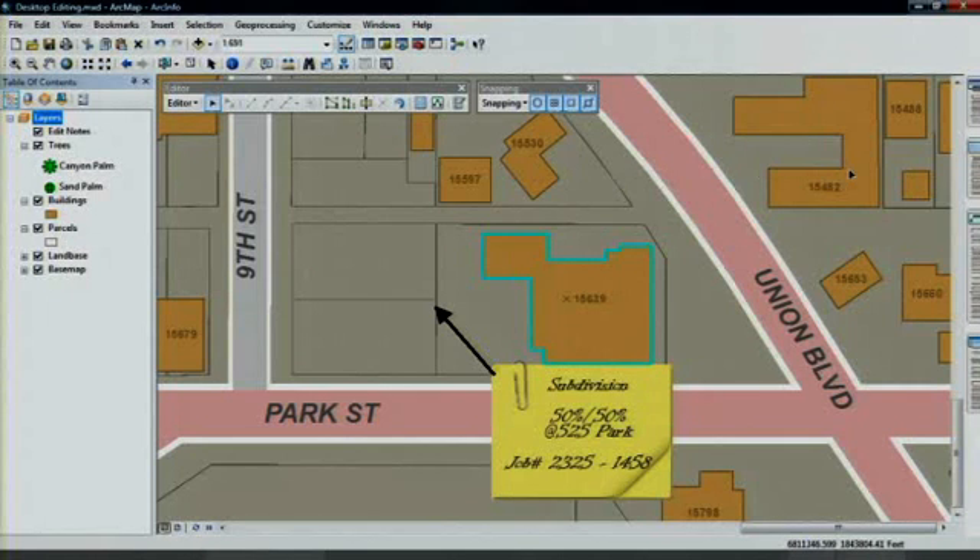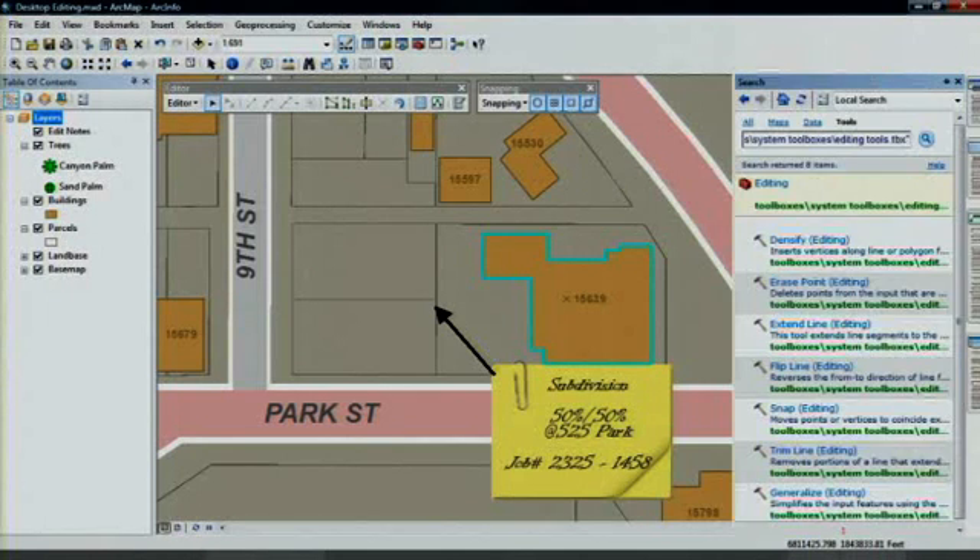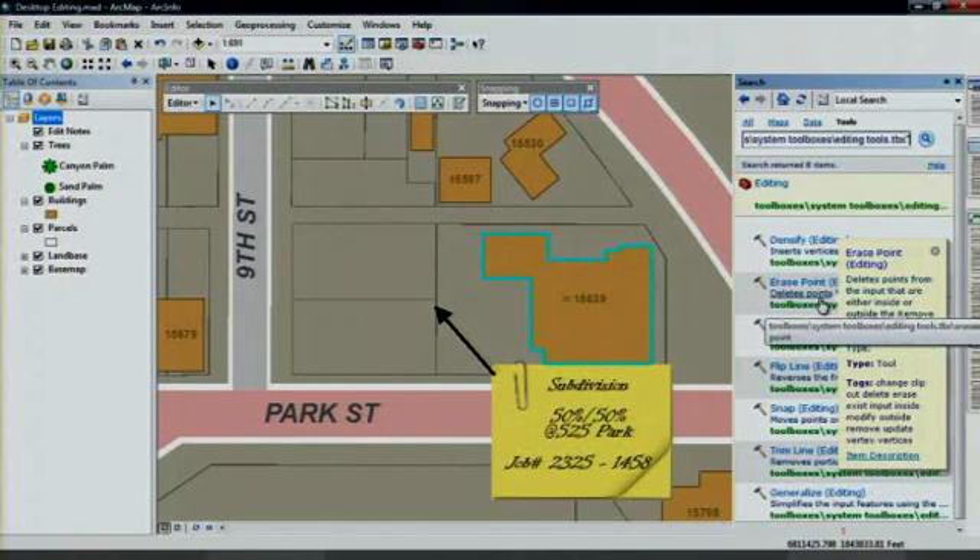Finally, new tools support bulk map editing, so you can make changes to an entire map instead of needing to make changes feature by feature. What you've seen are just some of the ways that ArcGIS 10 makes editing more productive, task-based, and intuitive.